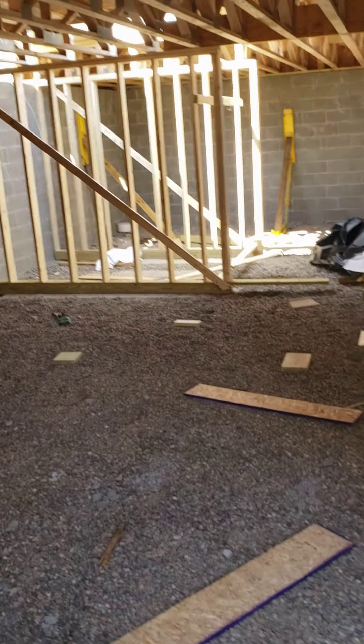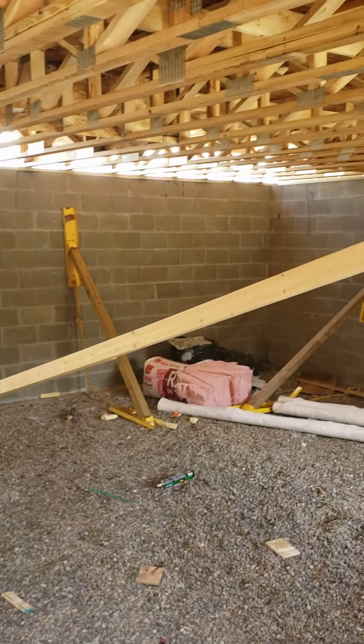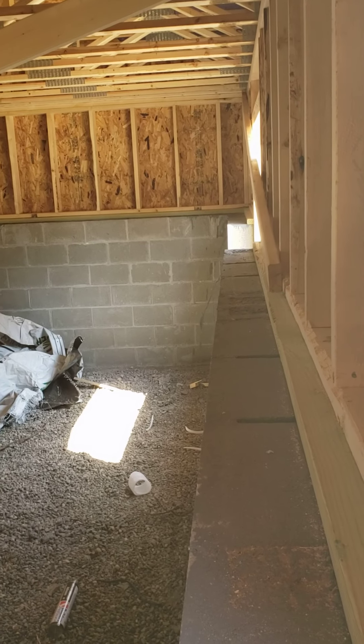Here's the living room area. In the corner over there will be the mechanical room. And there's another window over there too.